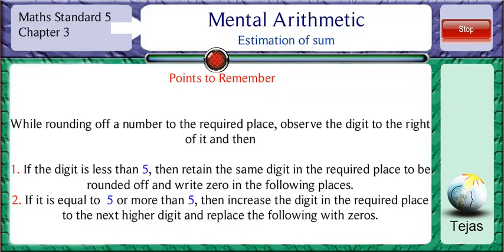We have seen how to round off numbers. Let's now see how to estimate the sum, difference, product, and quotient. Let's see how to estimate the sum and difference while adding or subtracting.